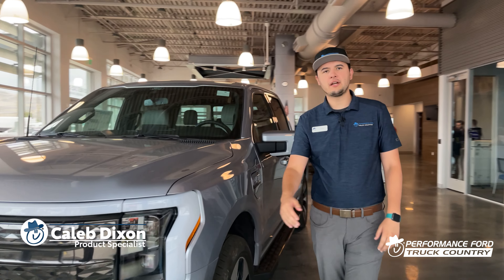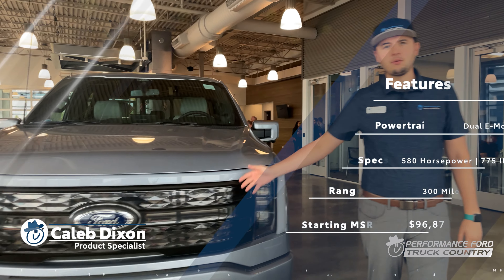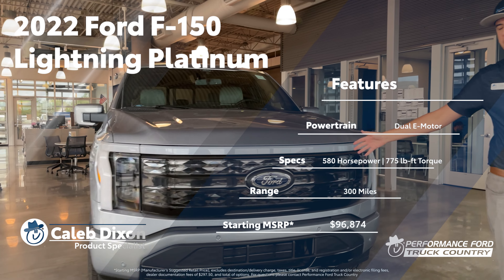Hi guys, it's Caleb from Performance Ford Truck Country, bringing you the new 2022 F-150 Lightning Platinum Edition.